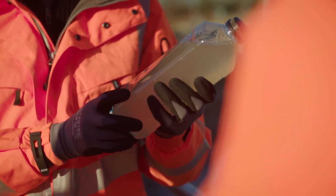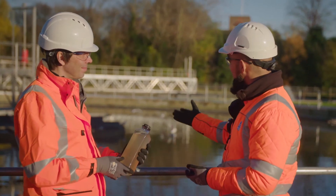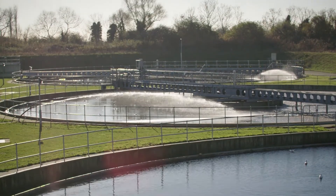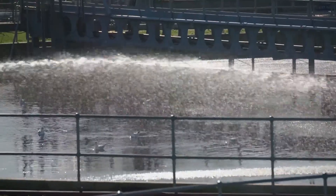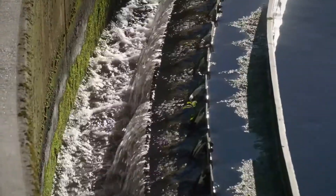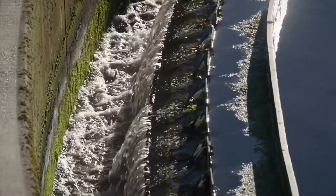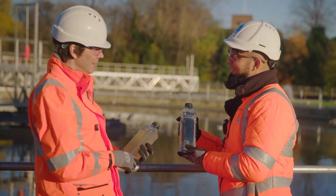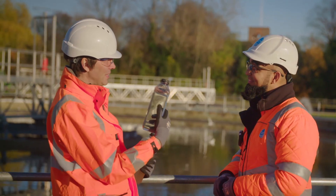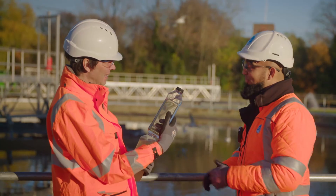It then goes to our final stage, our final settlement tank, similar to what we've got here. The bacteria clamps together and settles to the bottom of the tank. Anything that's clean then comes over. So when we've finished, what we have is this product here. That's what we call final effluent, which we send out to the river. Quite beautiful actually, isn't it? And that's just four stages of filtering.